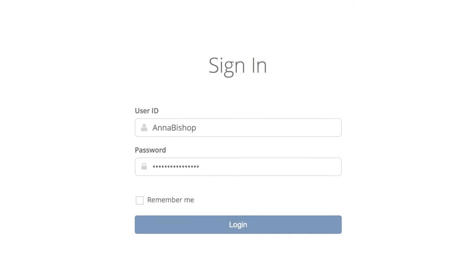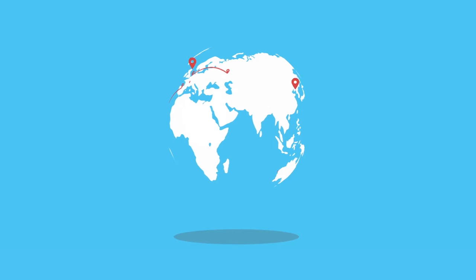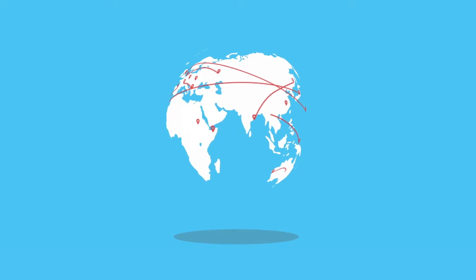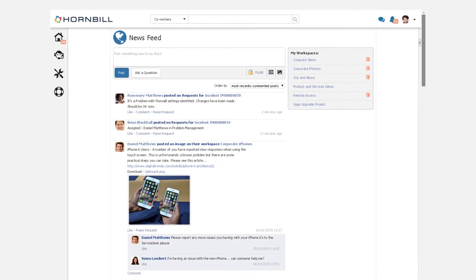The implementation process was actually very straightforward. They're all up and running in next to no time. Our customers are based around the globe, so we don't actually have to worry about who's where in the world. We use Hornbill cloud-based software to actually glue everybody together.